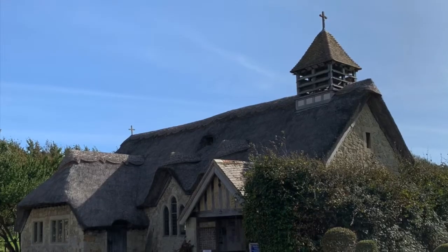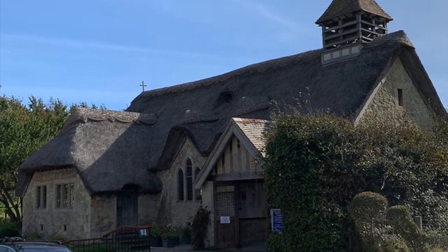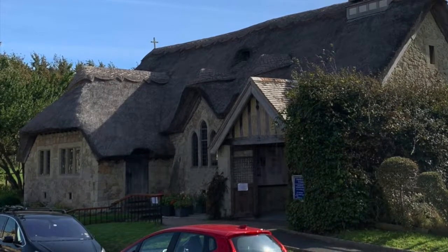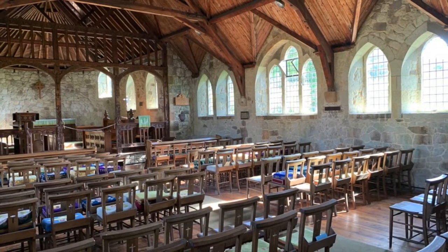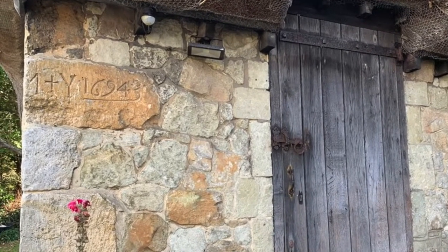We called in on St Agnes Church in Freshwater Bay, which dates from 1908 and is the only thatched church on the island — I'd never seen one like it before. The stone used to build it came from an old derelict farmhouse, and the date stone was incorporated into the vestry wall.